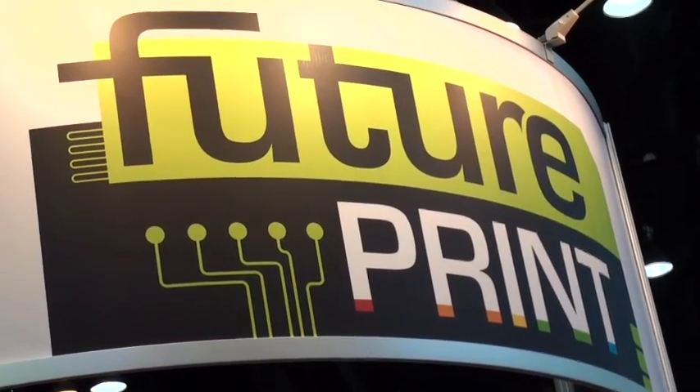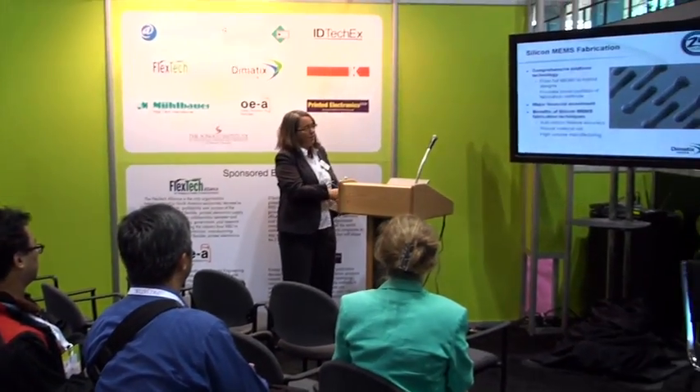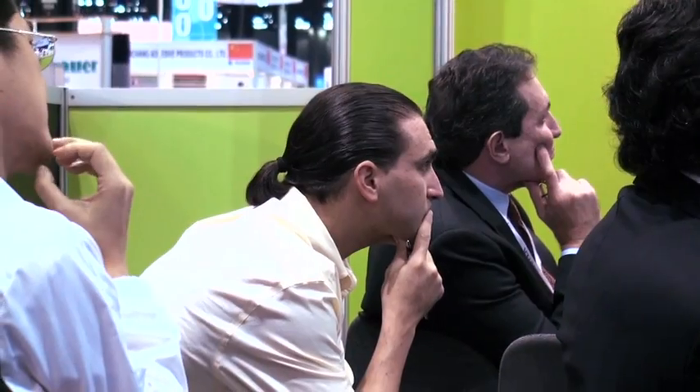This specialty show floor feature is an information goldmine for forward-thinking printers seeking to get or stay a step ahead of their competitors. Here they'll explore the hottest new markets and profit opportunities: printed electronics and RFID.